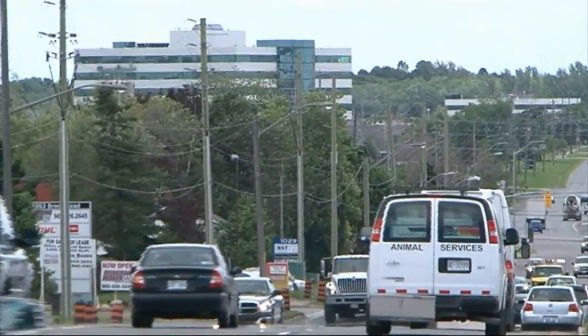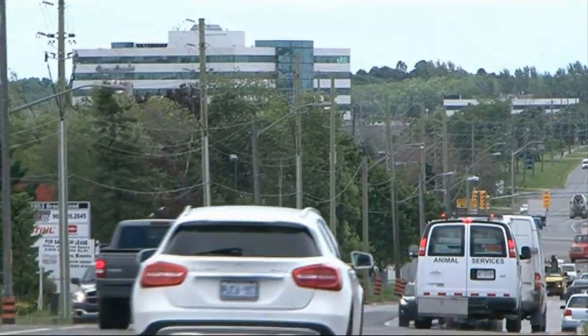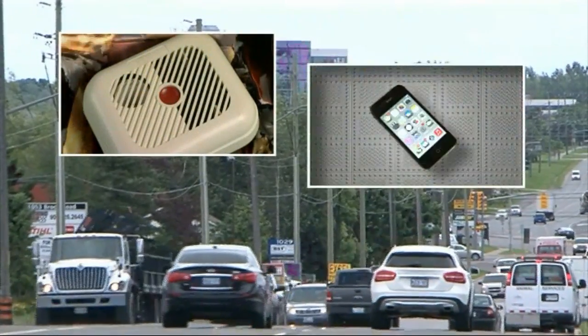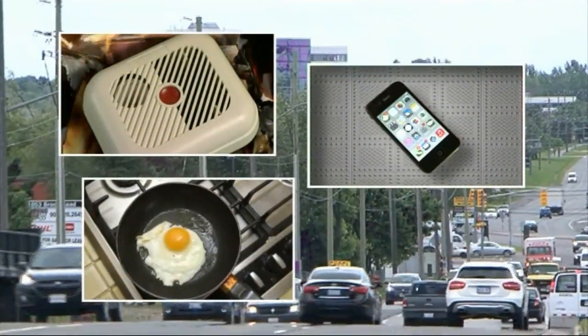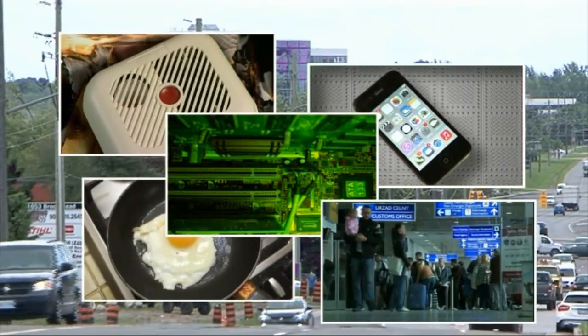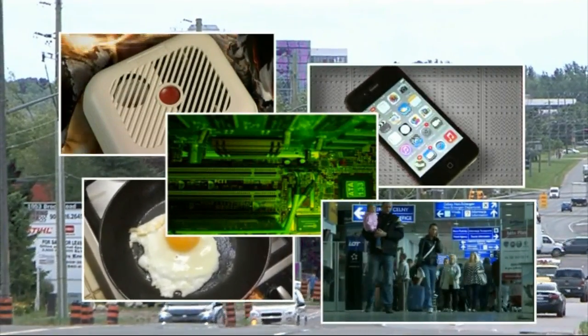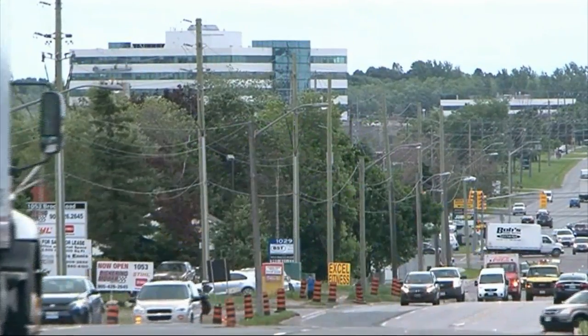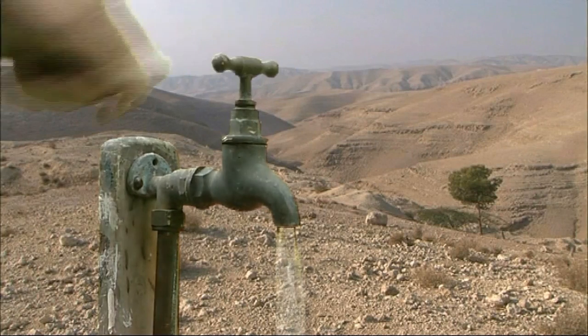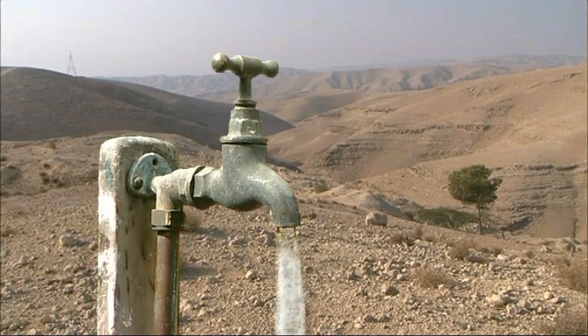It is used in the manufacturing process of consumer products and services including smoke detectors, mobile phones, non-stick frying pans, computers and security scanning at airports and major public events. In desert regions where fresh water is in short supply, it's used in desalination plants.